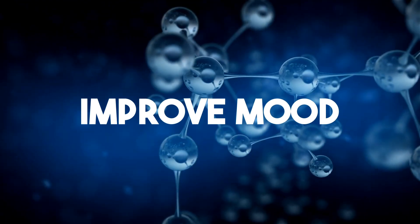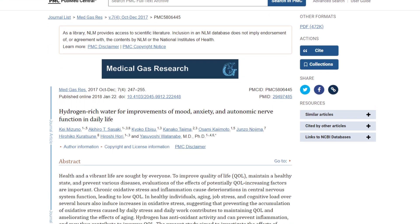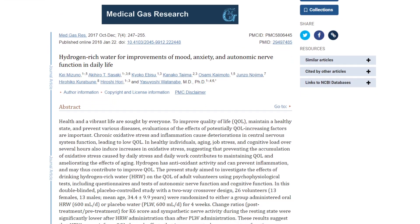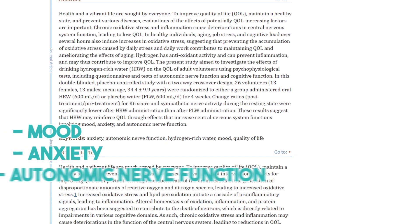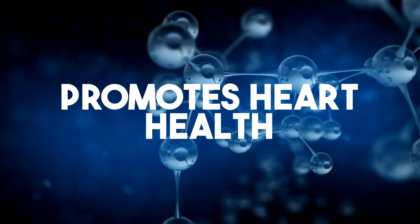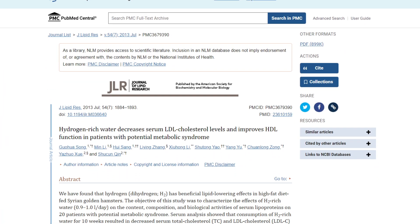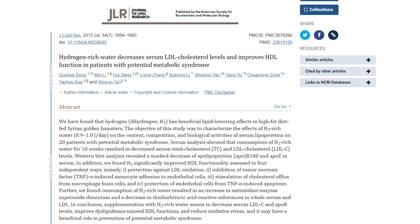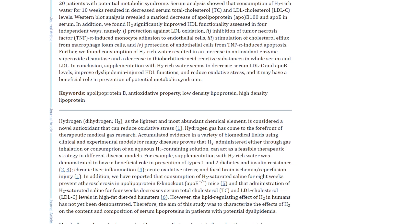Number two: it improves mood. A Japanese study in 2017 suggests that hydrogen-rich water may reinforce quality of life, including mood, anxiety, and autonomic nerve function. Number three: it promotes heart health. In one study out of China, drinking hydrogenated water for 10 weeks reduced bad cholesterol levels, improved good cholesterol, and decreased markers of inflammation.